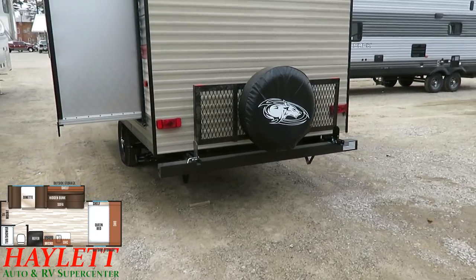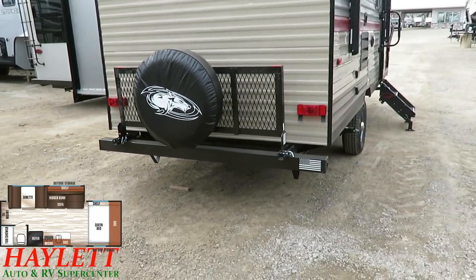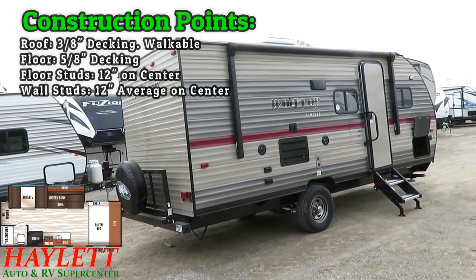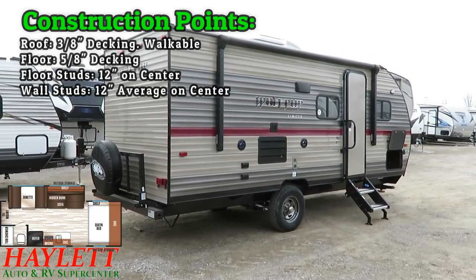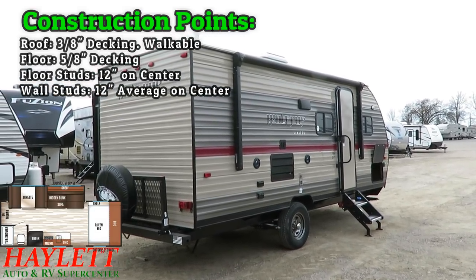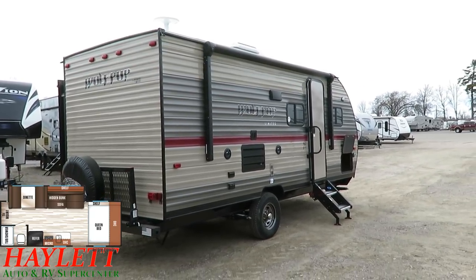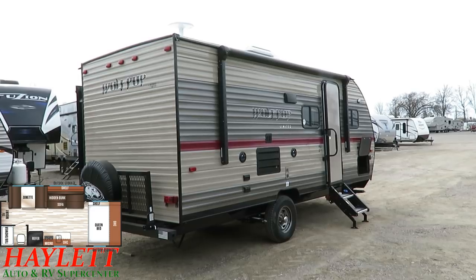There's a cargo tray in the back with about a 200-pound capacity — perfect for bringing along bikes without having to tack on a bike rack and void a structural warranty. You do not need to take the spare tire off to drop it down. The roof has a 3/8 walk-on deck with 16-inch on-center roof studs — fully walkable. The flooring is 5/8 with 12-inch on-center floor studs. The walls average 12 inches on-center on the studs, which is best-in-class — normal average in this category is 16 inches. This is a Decepticon: it is more than meets the eye, ladies and gentlemen.